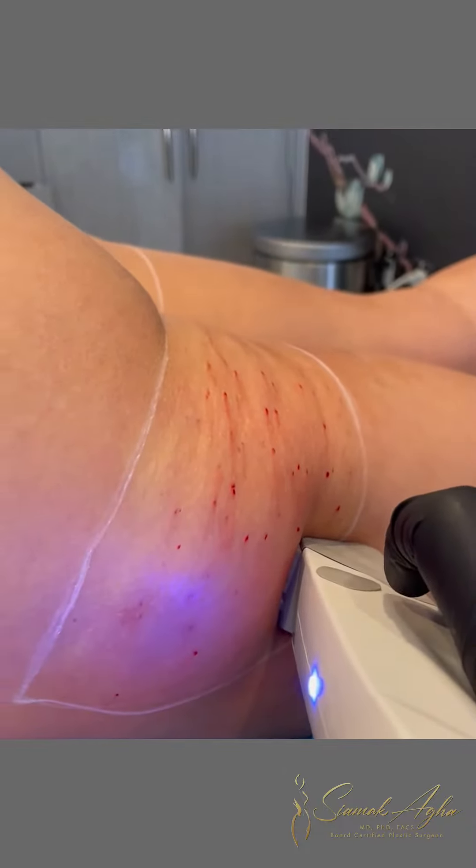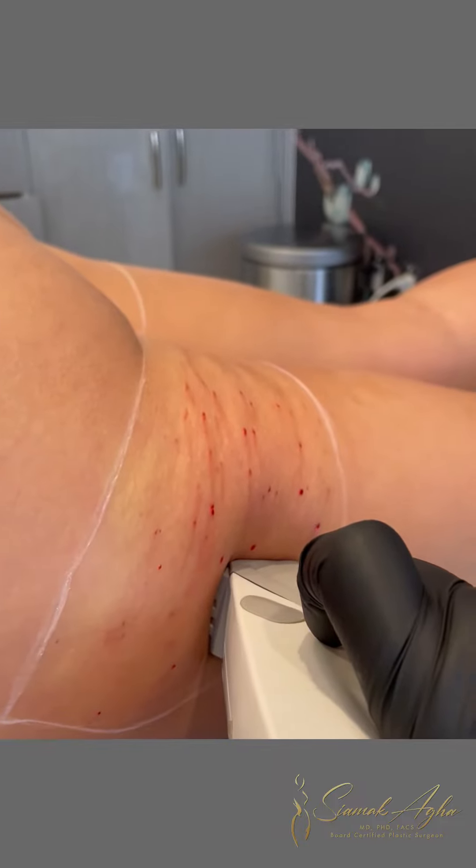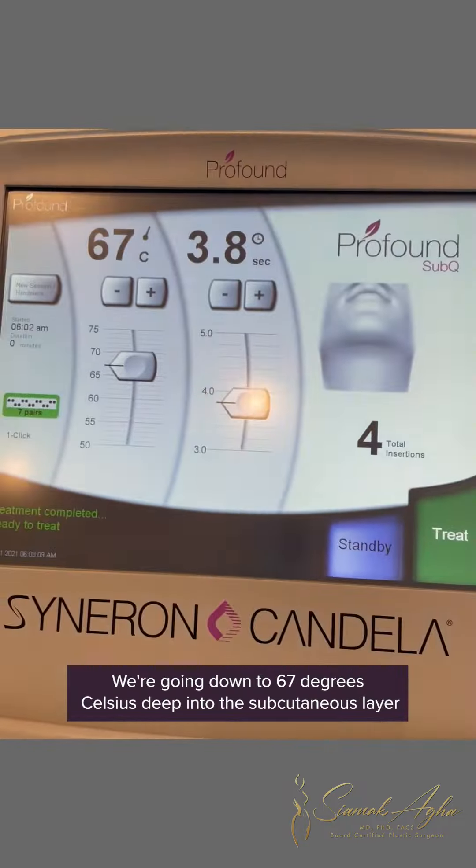We're about to start the Profound treatment — she's been numbed and isn't feeling anything. You can hear the radio frequency; in person it sounds like a little crackling, so it's definitely working. The Profound machine is going down to 67 degrees Celsius deep into the subcutaneous layer to break up the cellulite strands.